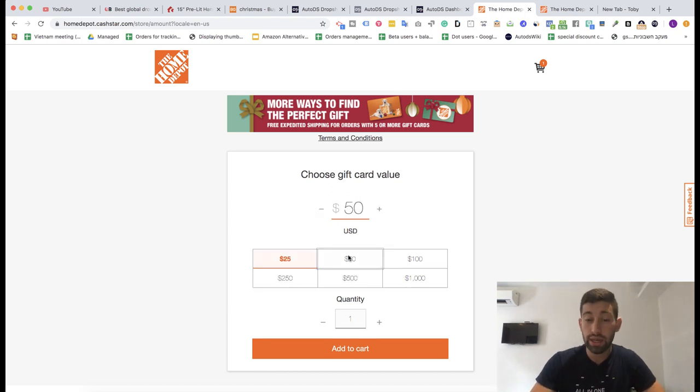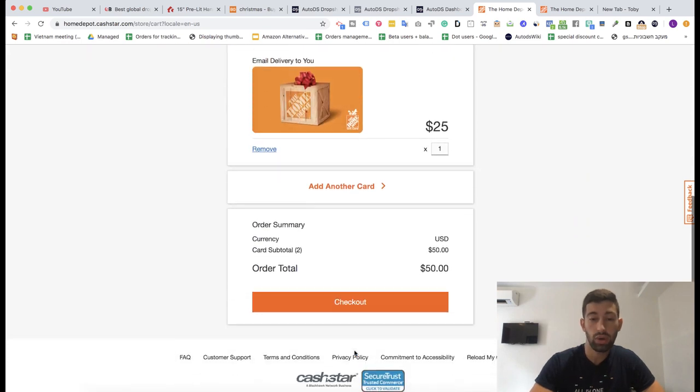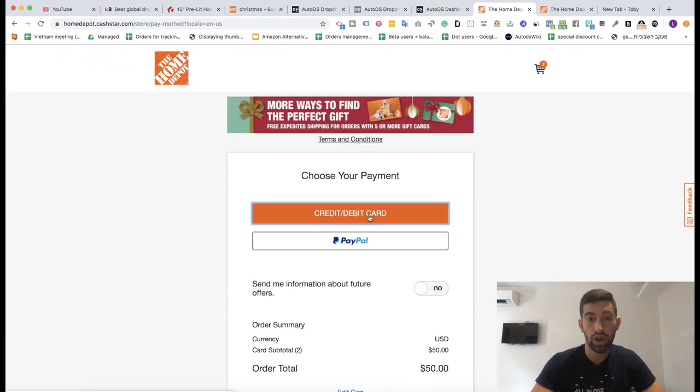So here you can choose any gift card that you want, click add to cart, then go to checkout. Here you have PayPal and credit card. For some countries PayPal also works here, and for others only the credit card, but I found that the credit card works for actually any country I tried — which includes the UK, US, Ukraine — I tried many different countries with some clients and this really works well.